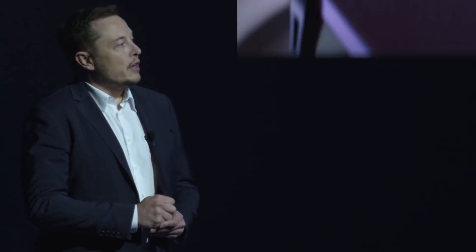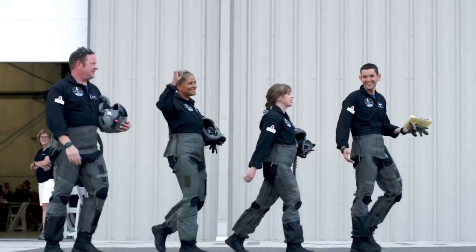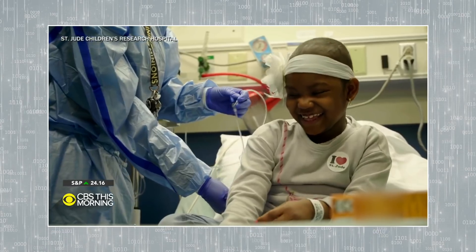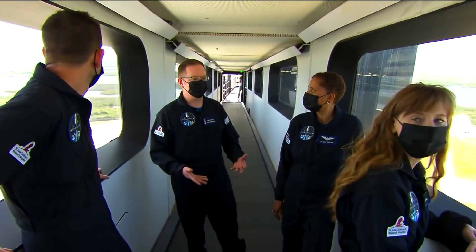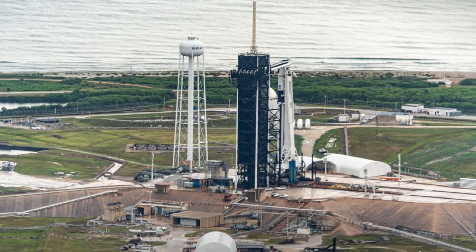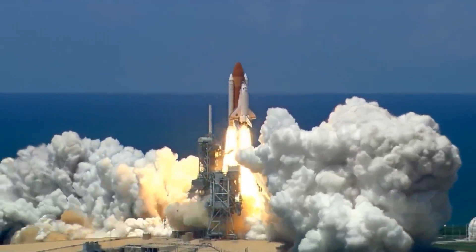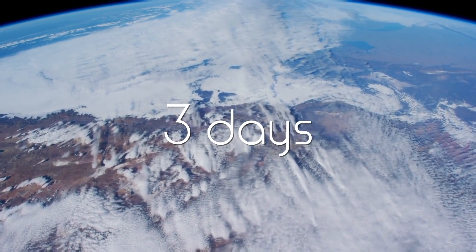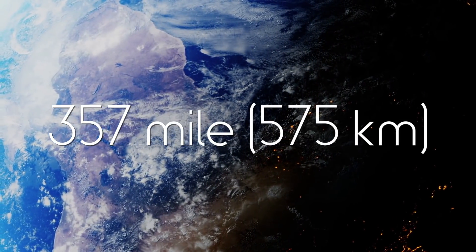Now that you know why SpaceX needs an iPhone and an iPad for a mission in space, let's go over a few general mission details about Inspiration4 you might have missed. The mission's main goal is to raise awareness and funds for St. Jude Children's Hospital, dedicated to treating the toughest childhood cancers and pediatric diseases. Inspiration4 will leave Earth from NASA's Kennedy Space Center's Launch Pad 39A – the same launch site for the historic Apollo and Space Shuttle missions – and travel across low-Earth orbit for three days before returning to Earth. The three-day mission, slated for launch on September 15th, will target approximately a 357-mile orbit.